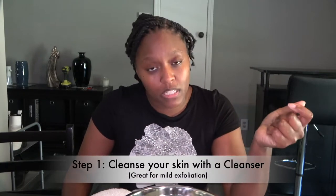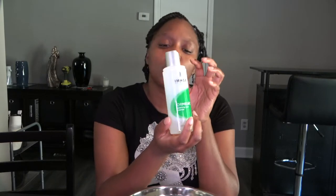So step one: you want to cleanse your skin with a cleanser of your choice for your skin type, then wipe it off. The cleanser I'm going to be using today is the Ormedic Balancing Gel Cleanser. This one is very balancing and neutralizing — it's great for all skin types. It's from Image Skincare's more natural line, still a professional product but more gentle on the skin.